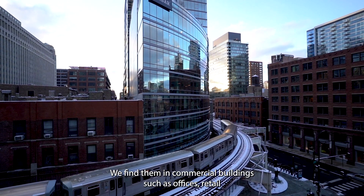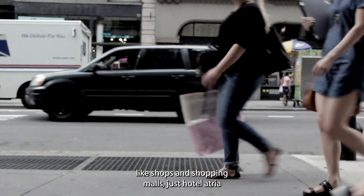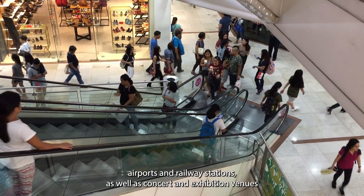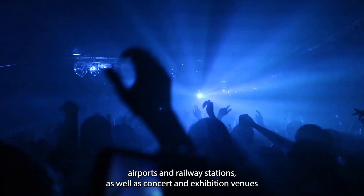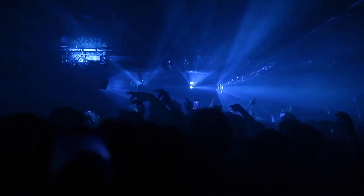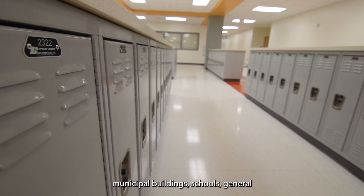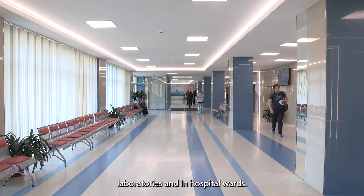We find them in commercial buildings such as offices, retail, shops and shopping malls, hotels, atria, airports and railway stations, as well as concert and exhibition venues with huge open plan and long-span floor areas. And finally, we find them in municipal buildings, schools, general laboratories and in hospital wards.